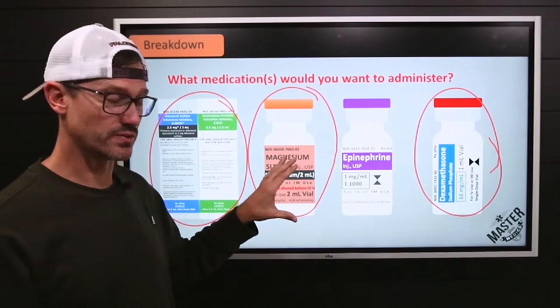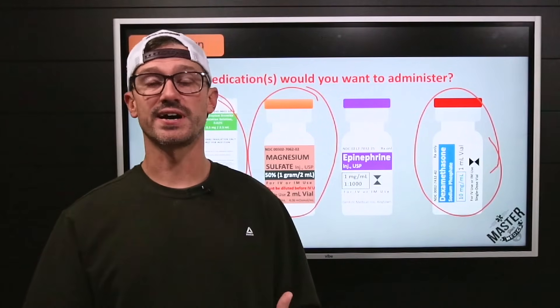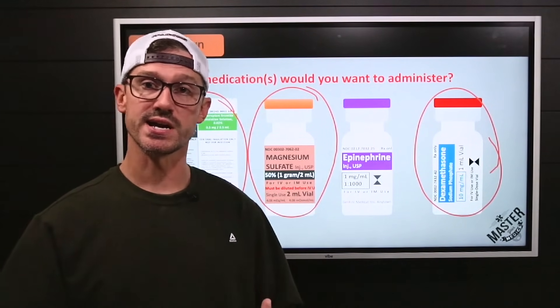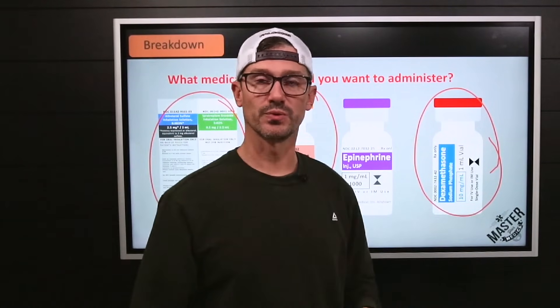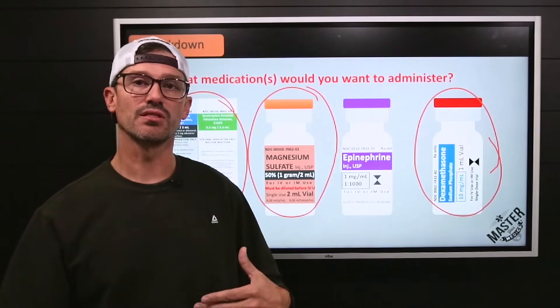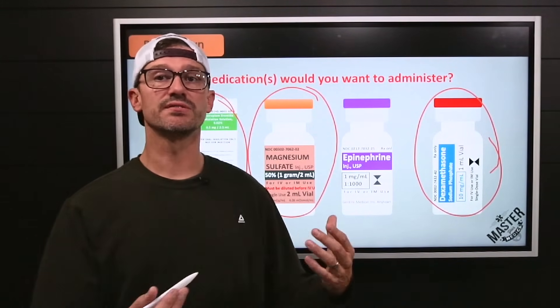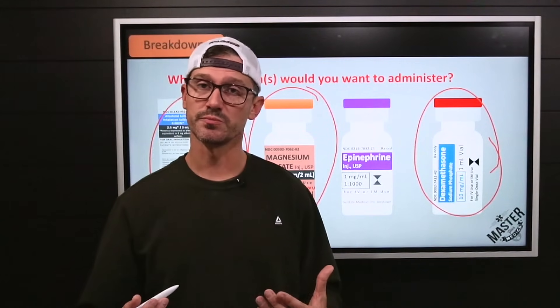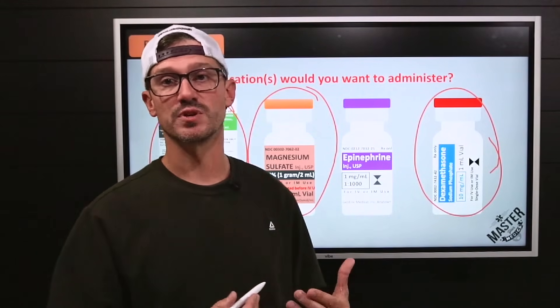This child is in major distress right now and we're trying to find something to stabilize them immediately. We need a quick long-term effect. Most steroids have a longer onset, so we could give IV steroids, but the onset of action is going to be several minutes — and those are several minutes we may not have to waste with a child that's in respiratory failure.